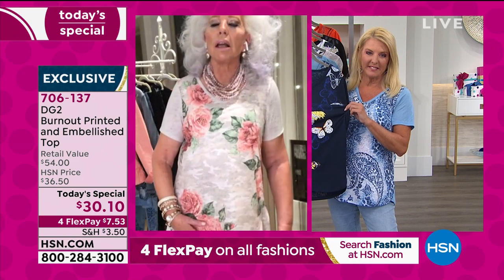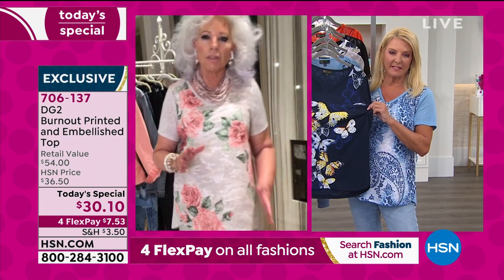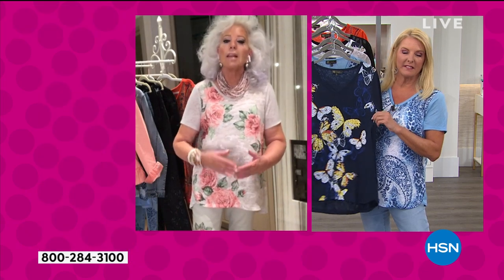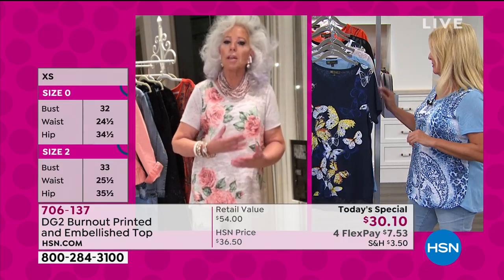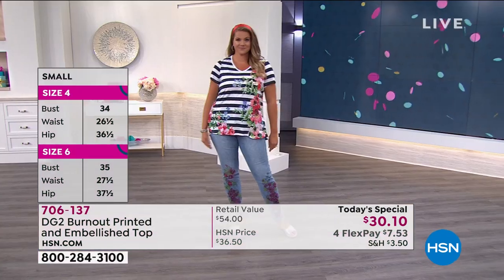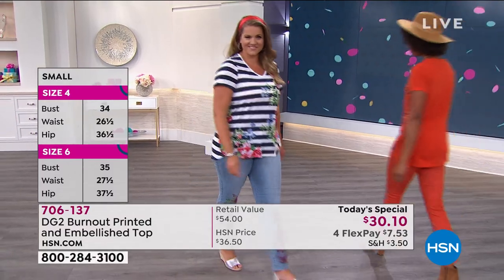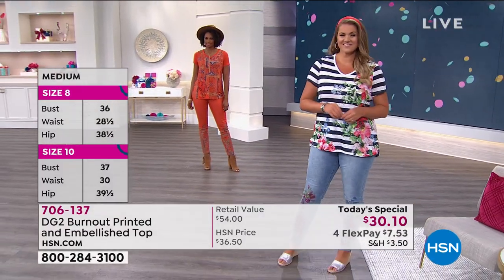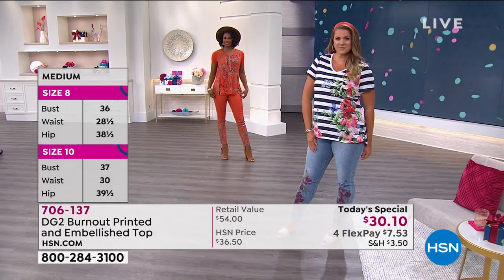They say 40 to 50 percent of the high-end boutiques in New York that are mom-and-pop stores where they lived for fashion are gone. So I think HSN becomes a beautiful place to come and shop and get the unique, the exclusive, and the never-to-be-repeated.